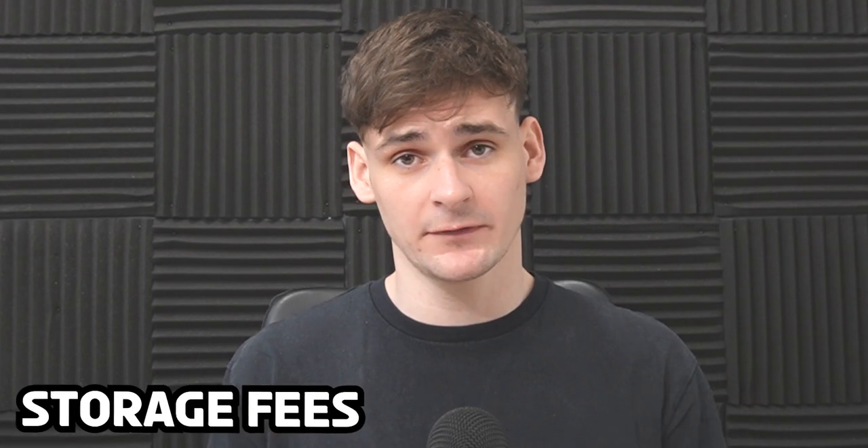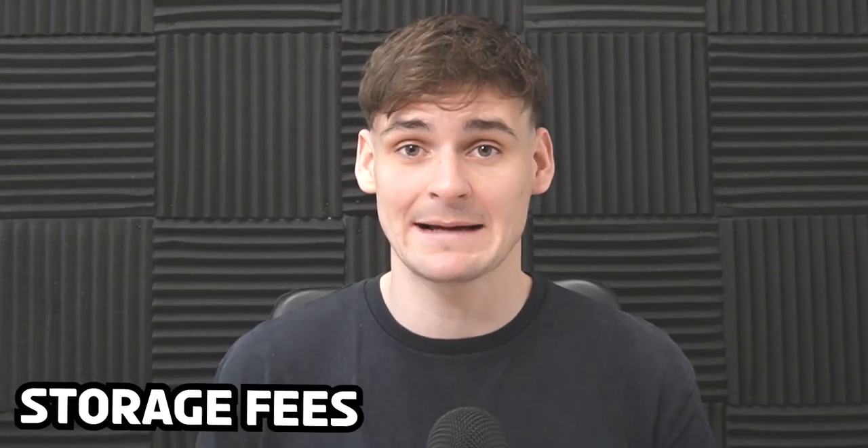Next are FBA fees — because Amazon sends out your products there is a fee involved each time you sell. This varies depending on the product size and weight but isn't too high given the service you receive. You also have storage fees for keeping products in Amazon's warehouse — this is why you want to sell quickly. For hazmat products (dangerous goods like chemicals), storage costs more because Amazon handles them differently. There are also long-term storage fees for products stored more than a year.